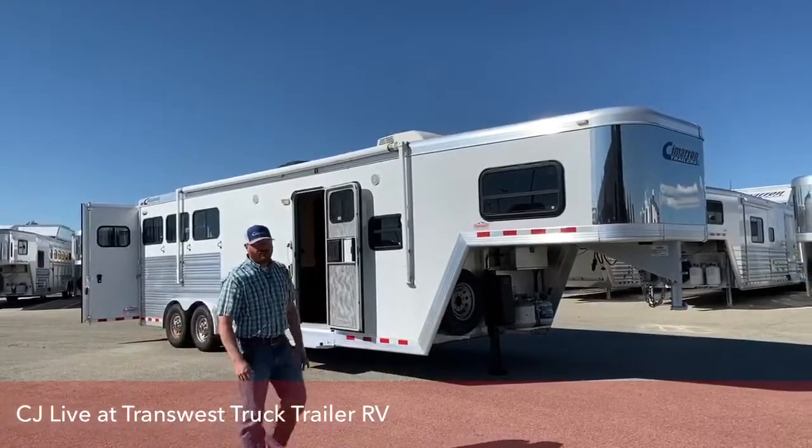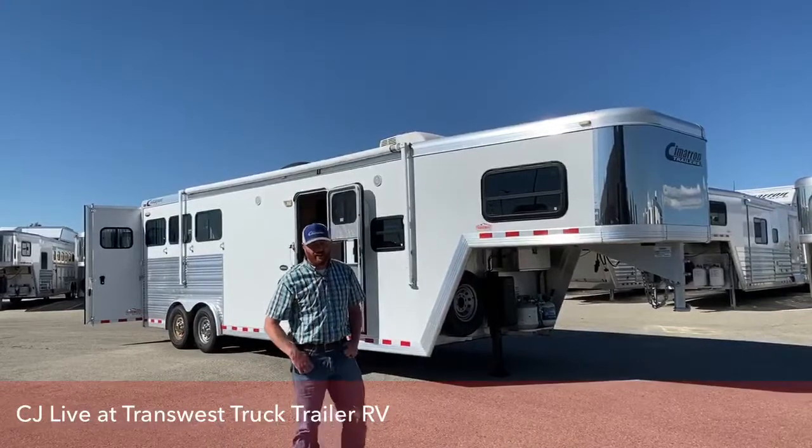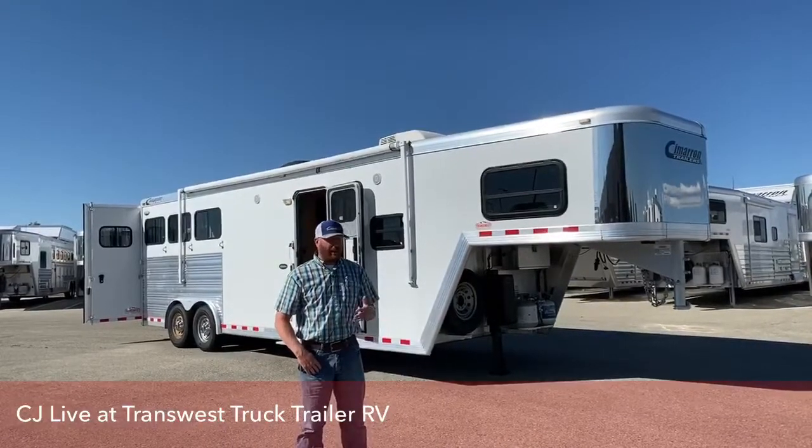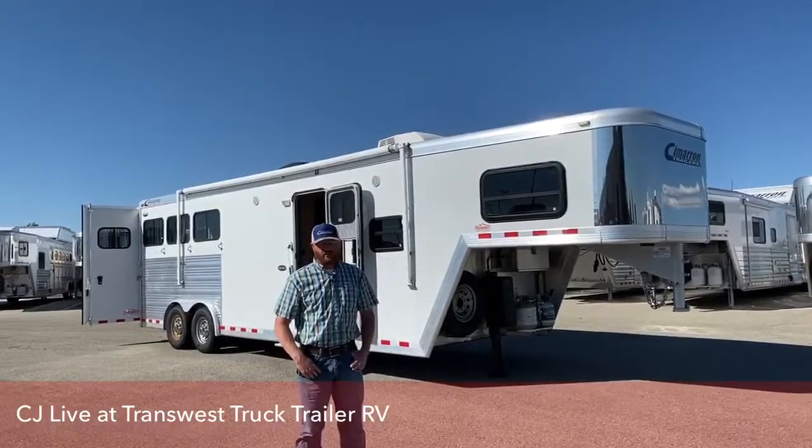Hi, I'm CJ Altenberg with TransWest Truck Trailer RV in Frederick, Colorado. We appreciate you tuning in. Today we're going to visit about a used Cimarron that we just got in on trade.